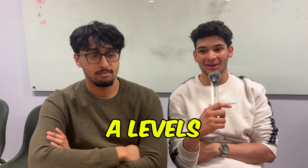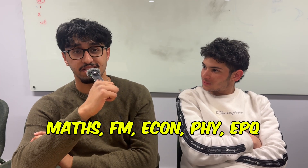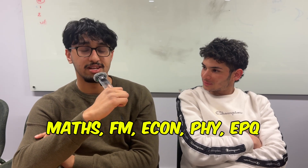Moving on to A-levels: which A-levels do you need for LSE economics, which do most people take, what grades do you need — the website says A-star AA — and are there any A-levels which are better than others? I did A-levels in maths, further maths, economics, physics, and EPQ. The EPQ wasn't necessary at all. Doing four A-levels is important. I'd say maths, further maths, econ, and then one other subject is recommended.